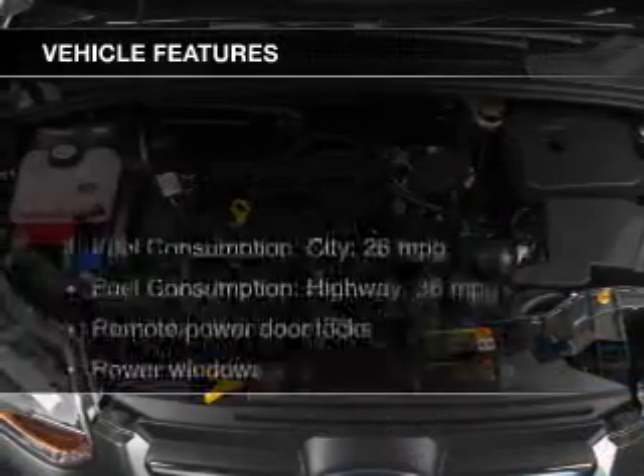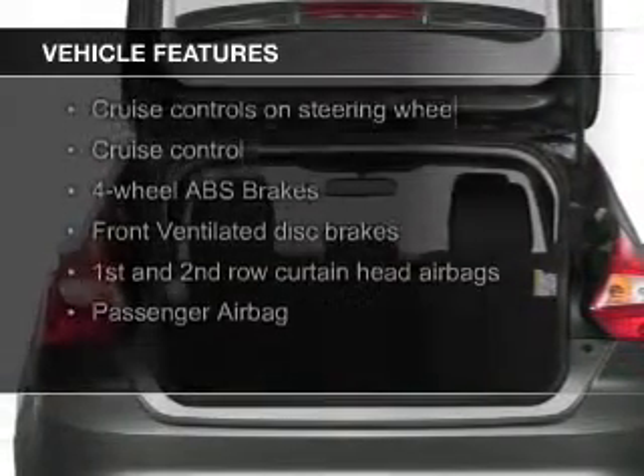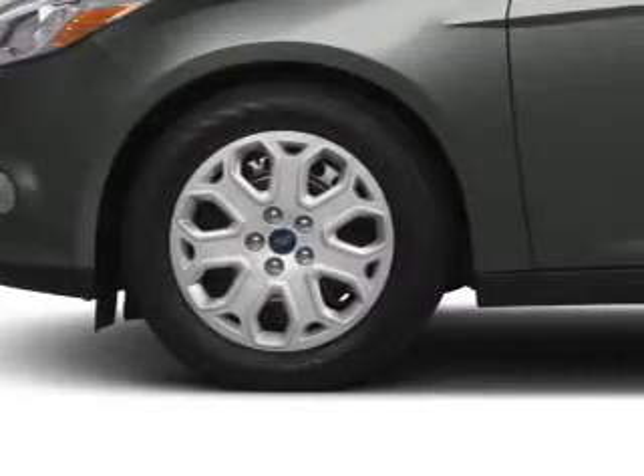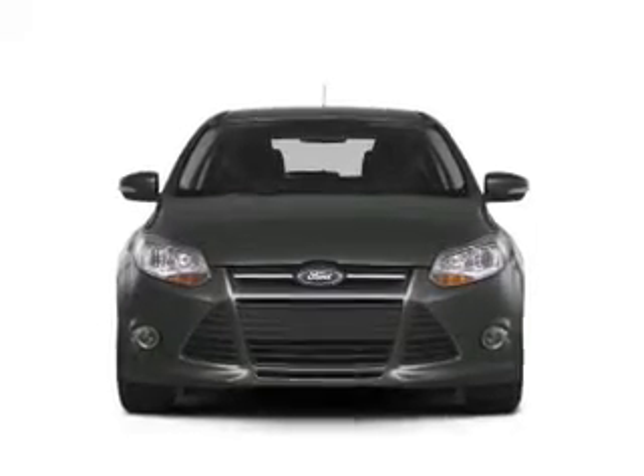The features include Ford Sync Voice Activation, Digital Audio Input, Steering Wheel Controls, Aluminum Rims, Tilt and Telescopic Steering Wheel, a Spoiler, Cruise Control, Keyless Entry, a trip computer, and an MP3 player.